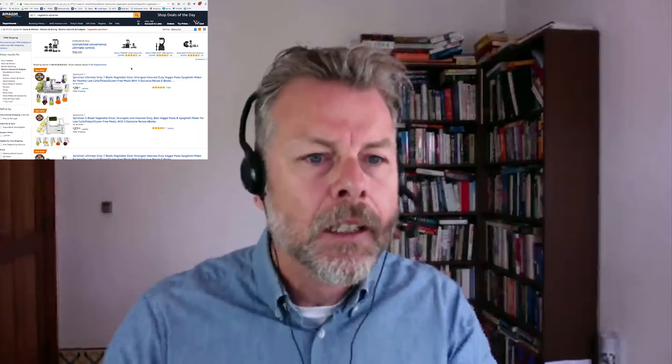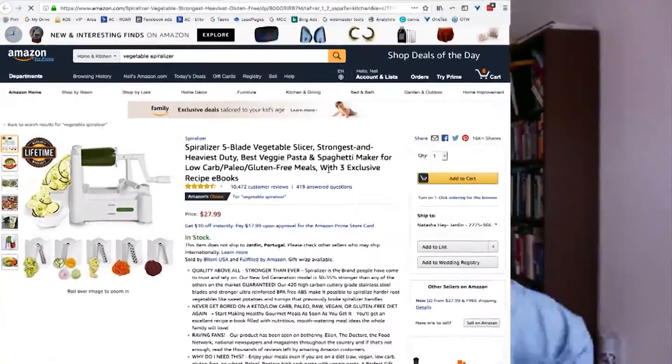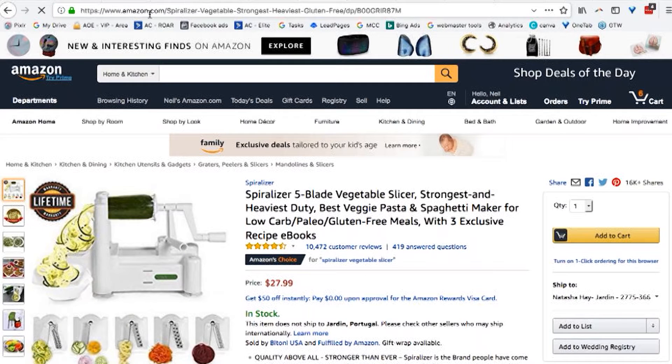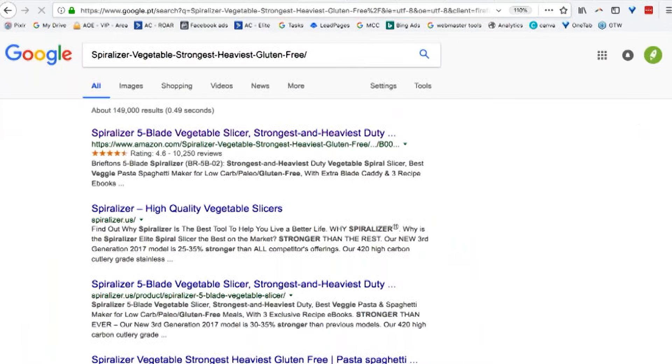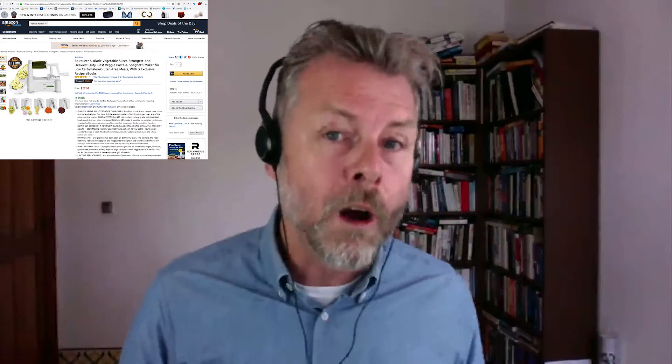A direct link means going directly to the product page. If I get rid of all the extra parameters in the URL, I'm left with the product path and the ASIN number. That's the link I'm going to use in my Google AdWords ads as my landing page — I'm directly linking to the product page. That's how you would do that. That's the best way to run Google AdWords traffic.